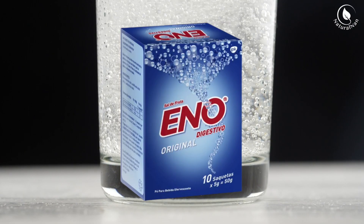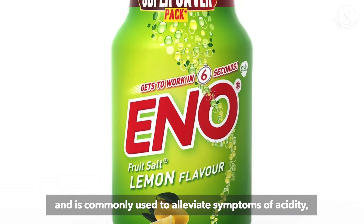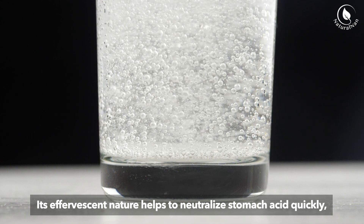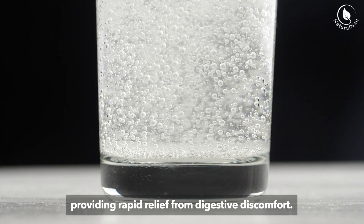Eno: Eno is specifically formulated as an antacid and is commonly used to alleviate symptoms of acidity, bloating, and gas. Its effervescent nature helps to neutralize stomach acid quickly, providing rapid relief from digestive discomfort.